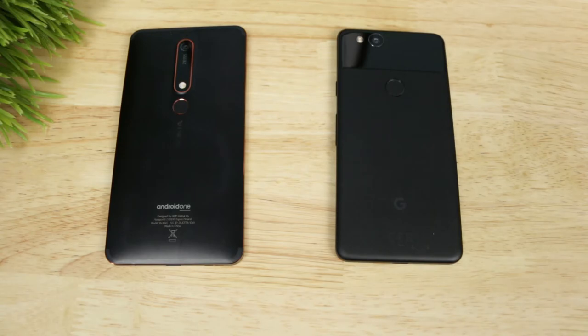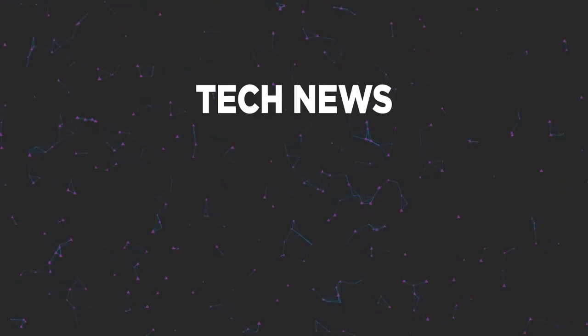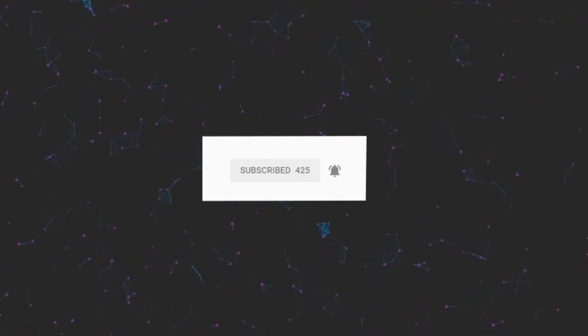So without further ado, let's get started. Get weekly tech news, product reviews, and how-to videos. Hit the subscribe button and turn on notifications so you don't miss the next upload.